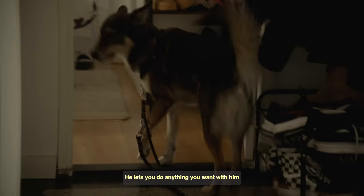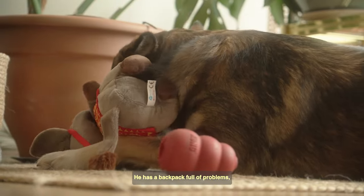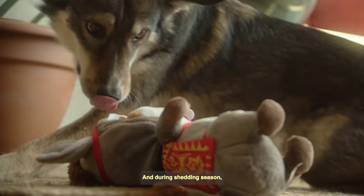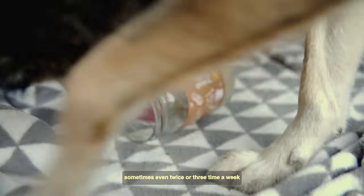However, he requires a lot of attention — sometimes way too much. He has a backpack full of problems which he brought from Romania, where he was rescued from. And during shedding season, there are way too many hairs throughout the house, so we need to brush him clean — sometimes even two or three times a week.